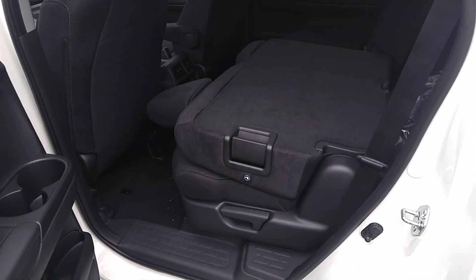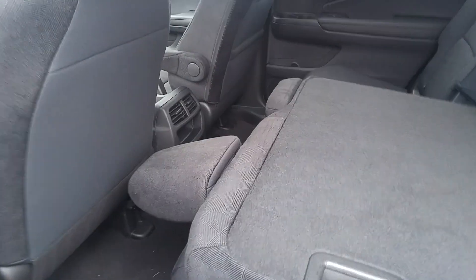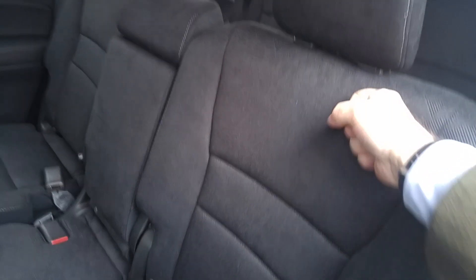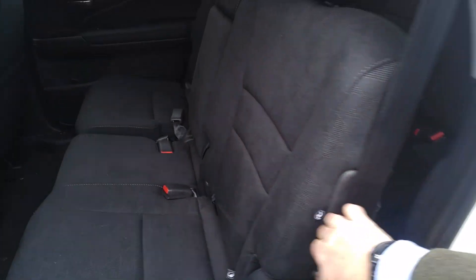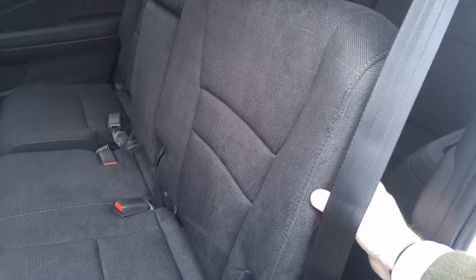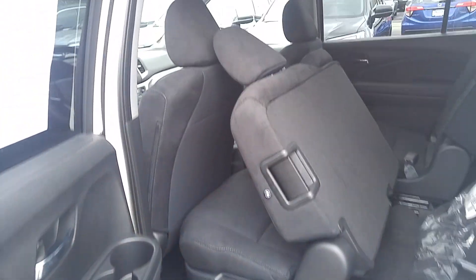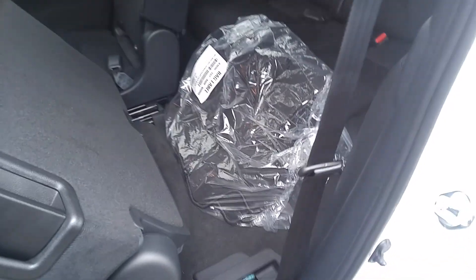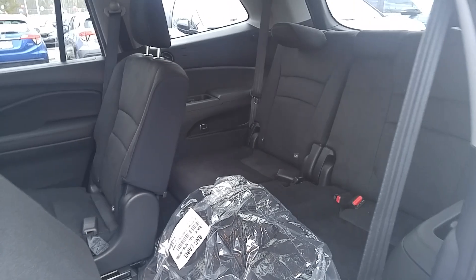Here I've shown that the split second row seat back is folded down — I'll put it up now. Now it's really easy to get your passengers into the third row seat. I'll just pull on this lever and that whole second row seat glides forward, seat back comes forward, and it's super easy to just step in and sit yourself in the back seat.